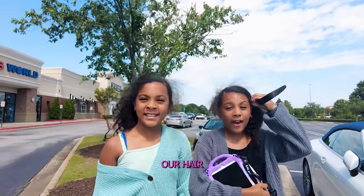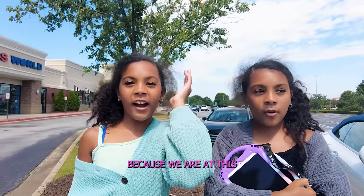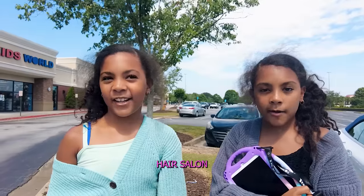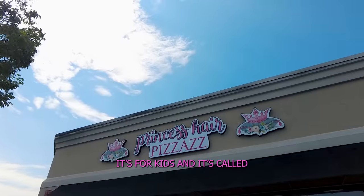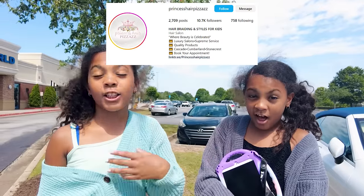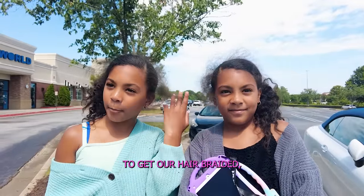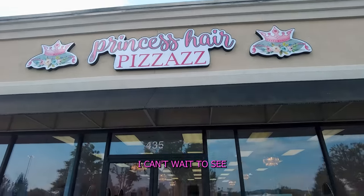Our hair looks a little bit crazy, but that's because we are at this awesome hair salon — it's unbelievable. It's for kids and it's called Princess Hair Pizzazz. This is a salon just for kids, so we don't need to worry about adult stuff in here. We're super excited to get our hair braided — I can't wait to see what it looks like!